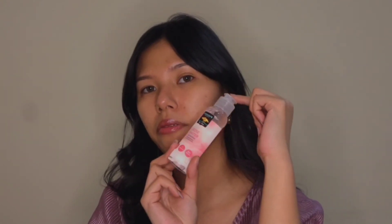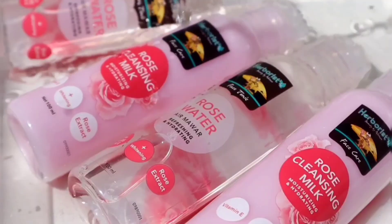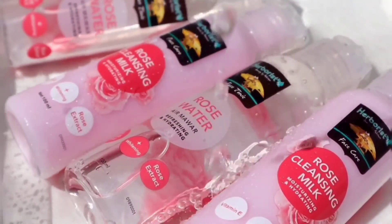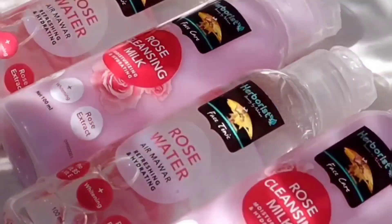Actually this product has so many uses. If you like using powder face masks that need to be mixed with water, you can use this instead. You can also turn it into a face mist by transferring it into a spray bottle. There are so many possibilities with this one product. So that's my cleansing routine — it's been really simple lately: start with cleansing milk, then wash my face, then finish with rose water.